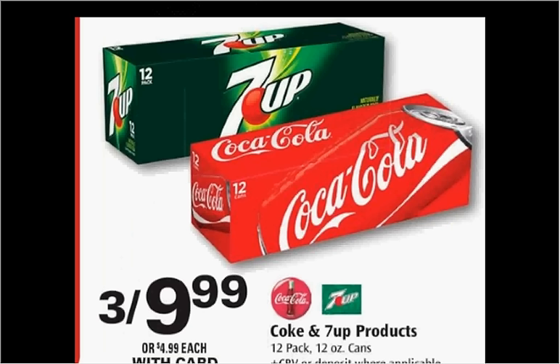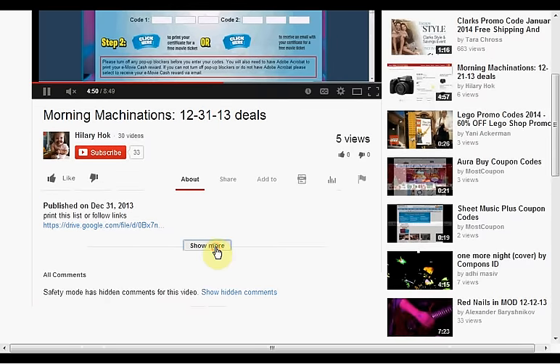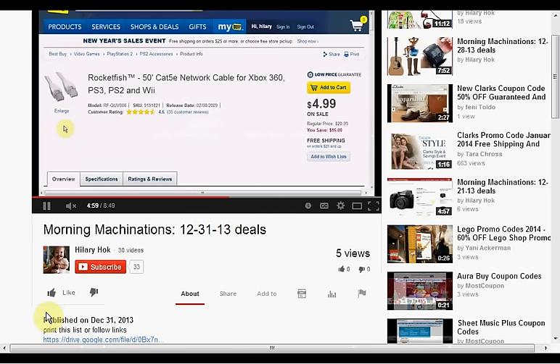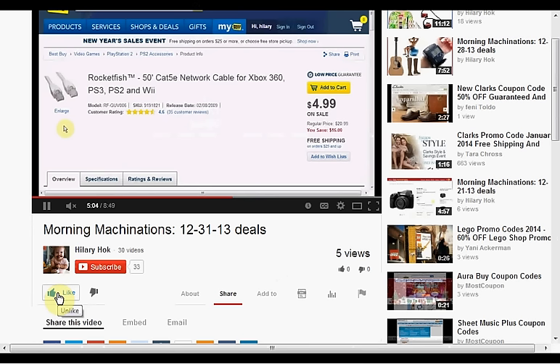The Coke or 7-Up fridge packs are on sale 3 for $10 this week. To find the products mentioned in this video, click show more to see a list of things. If you like this kind of video and would like to see more, click like and let me know. If you want to make sure you don't miss any of my videos, hit subscribe — and if you're already a subscriber, thank you.